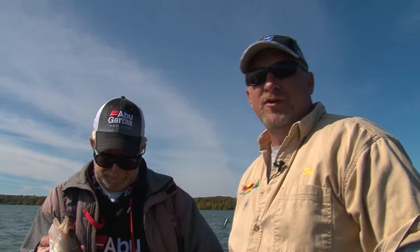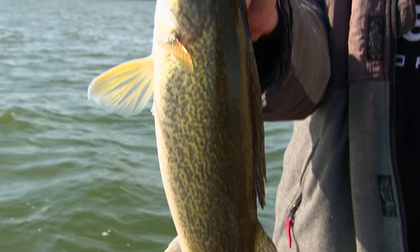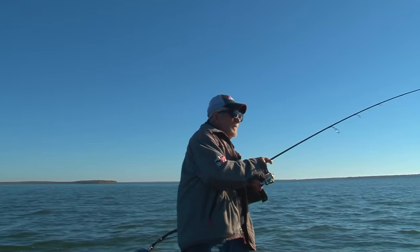Welcome to Midwest Outdoors on a beautiful fall day here on Leech Lake in northern Minnesota. I'm Dana Pitt with Leech Lake Tourism Bureau. With me today is legendary guide in this area, Al Moss. We just got our first walleye of the day — nice fish, nice way to start. Hopefully there's more of that to come today.